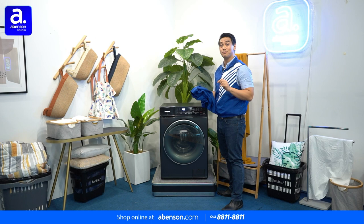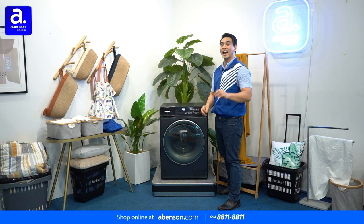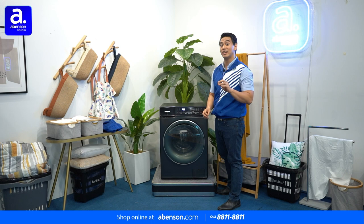Hey everyone! Just finishing up my laundry with this brand new Panasonic washing machine. We've taken a look at washing machines before, but this one is unique because it has a few state-of-the-art features that will make cleaning your laundry even more convenient and efficient than ever.